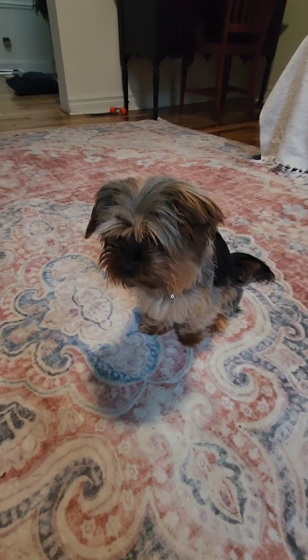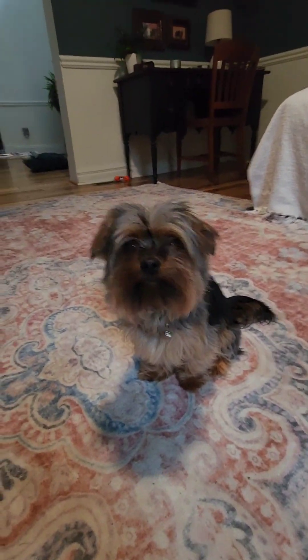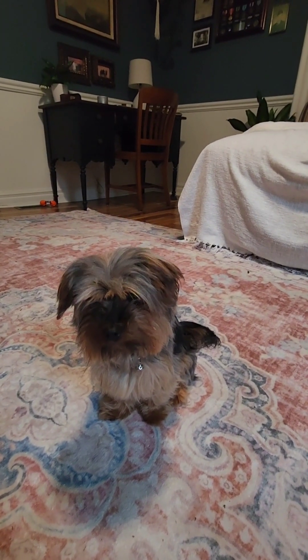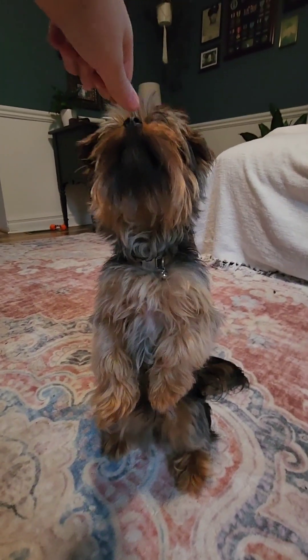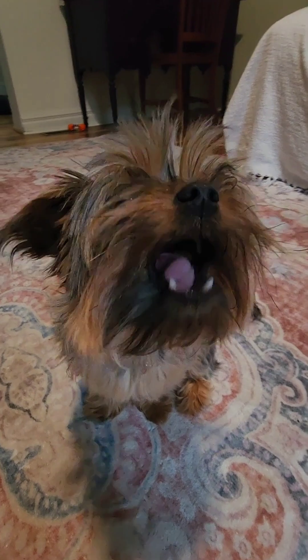Now Winston's turn. As you can tell and you heard it from the beginning, Winnie only knows how to do one trick, but it is a special special trick. He knows how to sit pretty. Winnie, sit pretty! Yay! But he is still so cute.